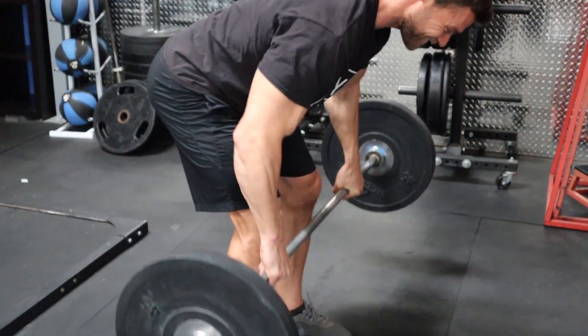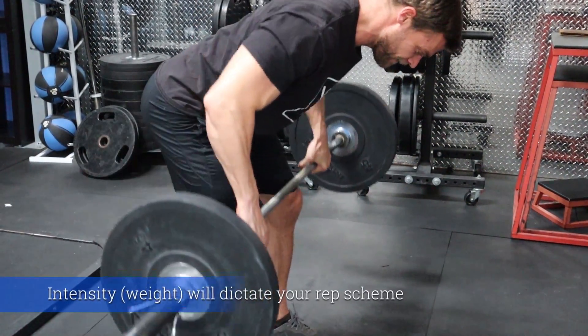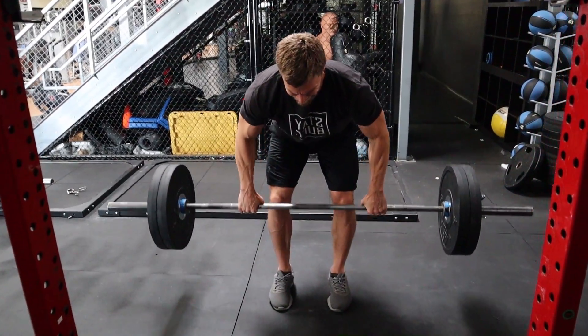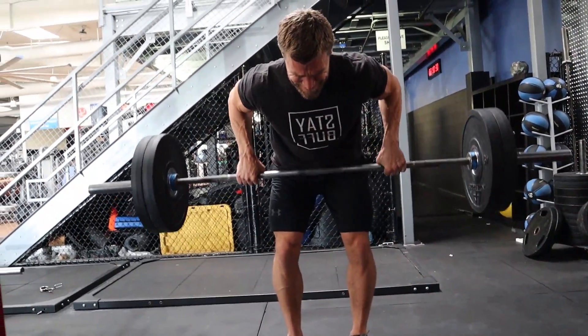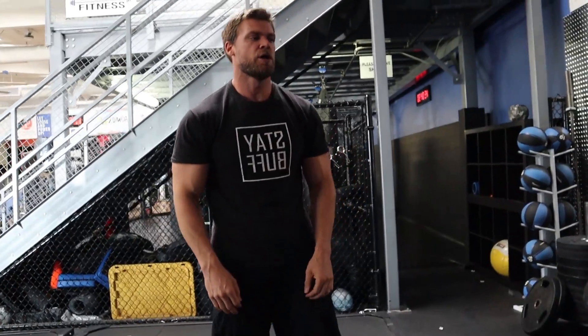Now it's time to move on to bent over rows. We're going to be performing two warm-up sets with lighter weight, about ten repetitions, then moving on to the working sets of five repetitions. That feels good — feels heavy. I'm probably going to go up a little bit; I'm not quite hitting failure at that fifth repetition, but it's still pretty exhausting. We got two more sets.